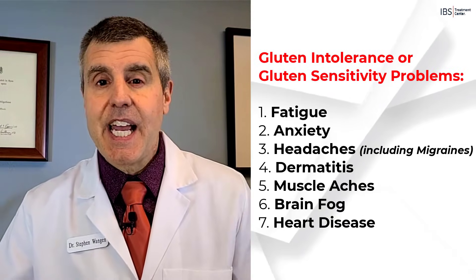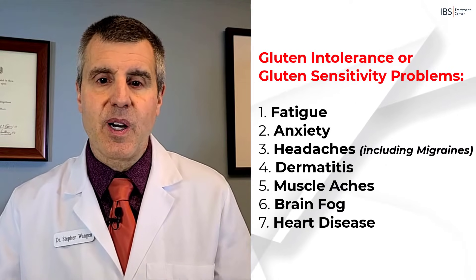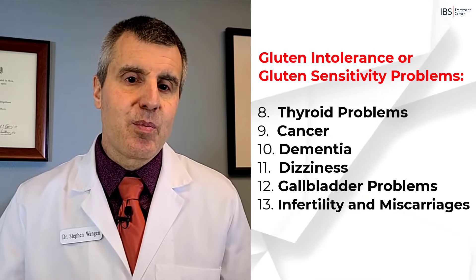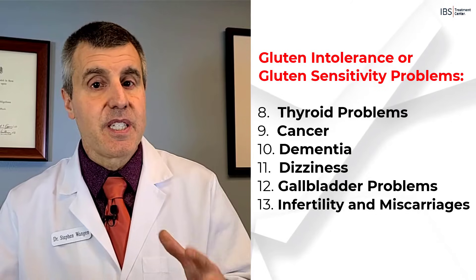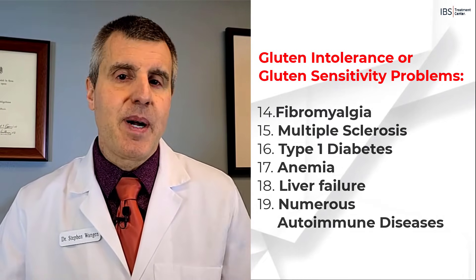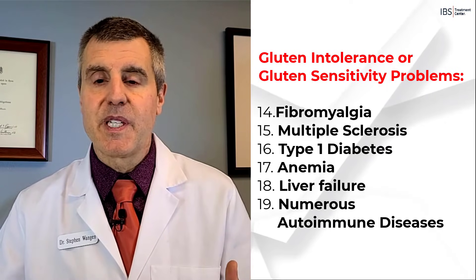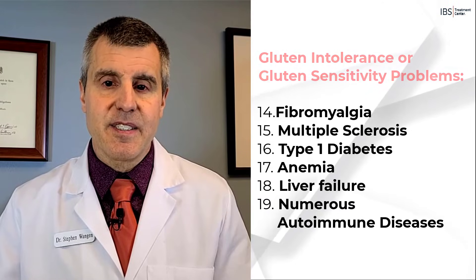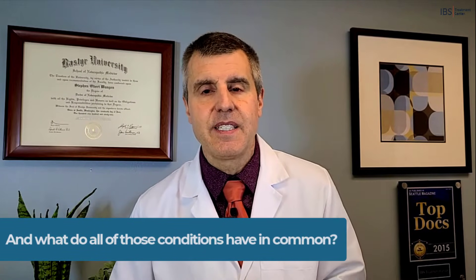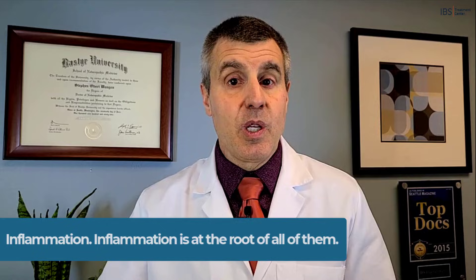Here's a short list of those problems: fatigue, anxiety, headaches including migraines, dermatitis, muscle aches, brain fog, heart disease, thyroid problems, cancers, dementia, dizziness, gallbladder problems, infertility and miscarriages, fibromyalgia, multiple sclerosis, type 1 diabetes, anemia, liver failure, and several other autoimmune diseases beyond celiac disease. What do all of these conditions have in common? Inflammation. Inflammation is at the root of all of them.